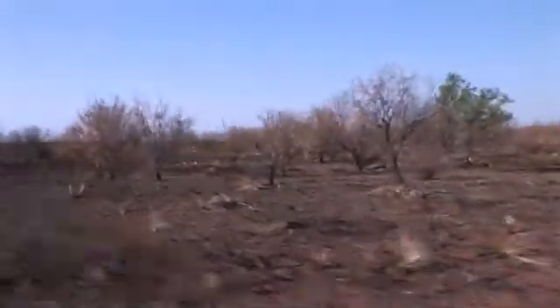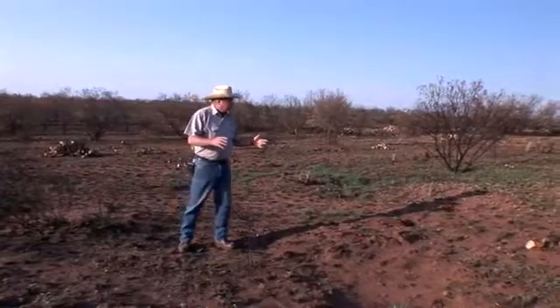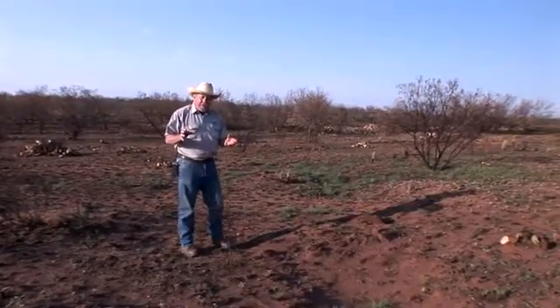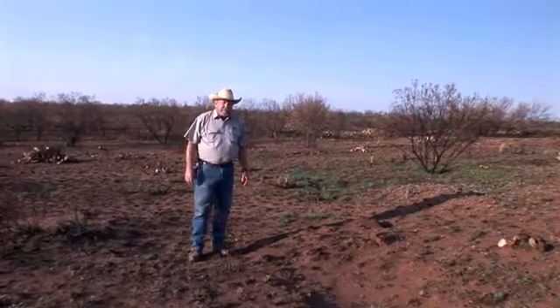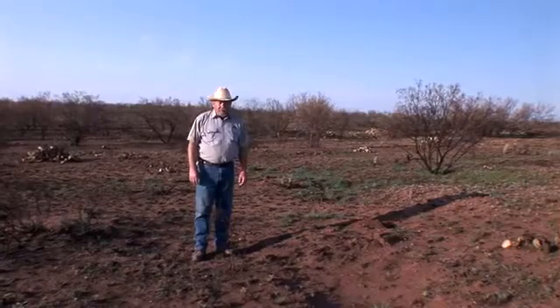How do the quail fare in a wildfire? Most of the quail are going to get away from the initial wildfire. Rarely do we see mortalities. But as you can appreciate, if you're a quail and you've got to have cover to protect you from your enemies, you see from the surrounding landscape here that you're in a world of hurt.